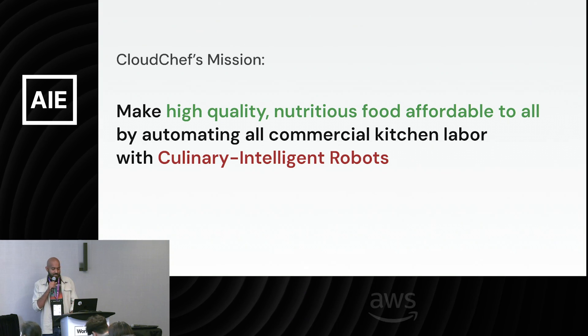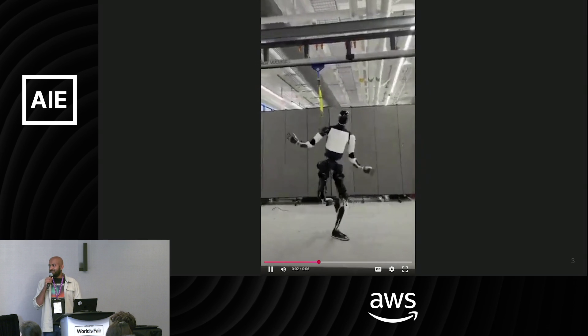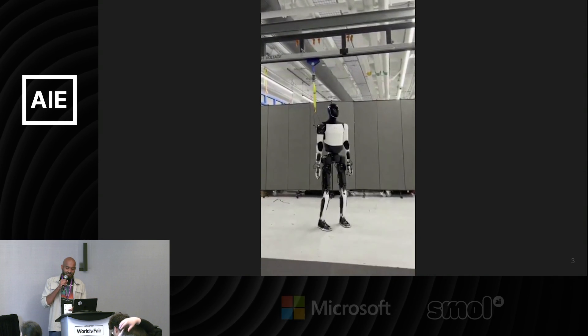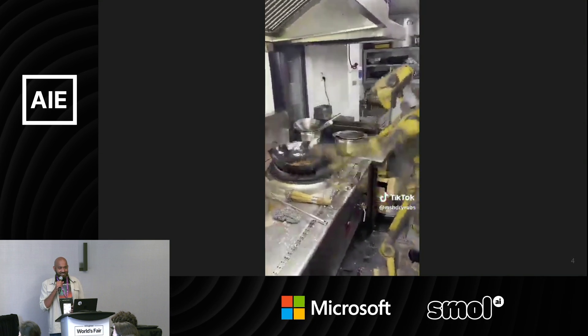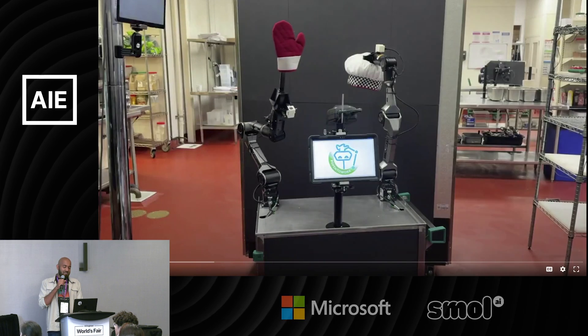You've probably all seen the Tesla Optimus dancing, and the immediate question that comes to mind is maybe this is how a robot chef will be — it's in the kitchen, beating down equipment and whatnot.